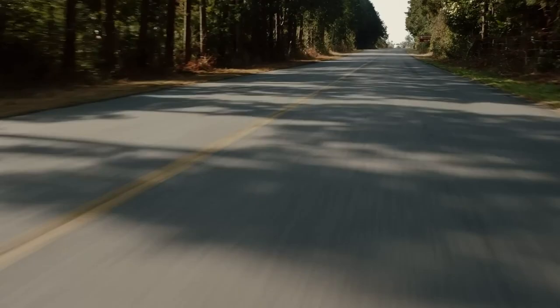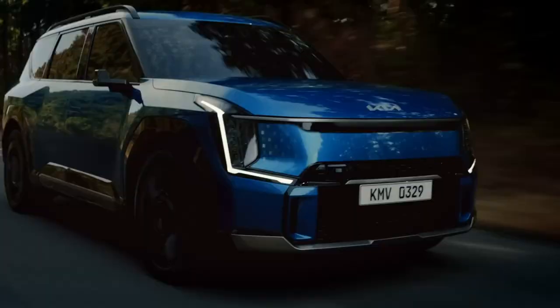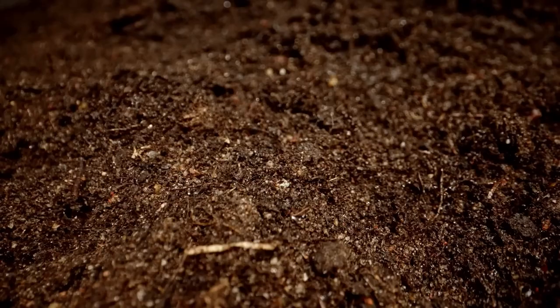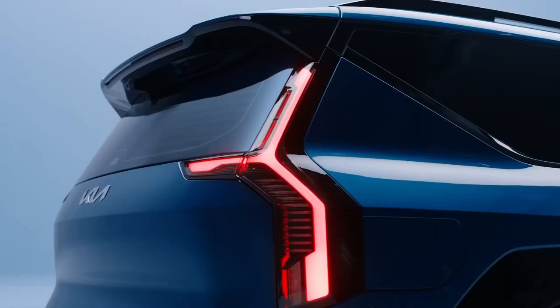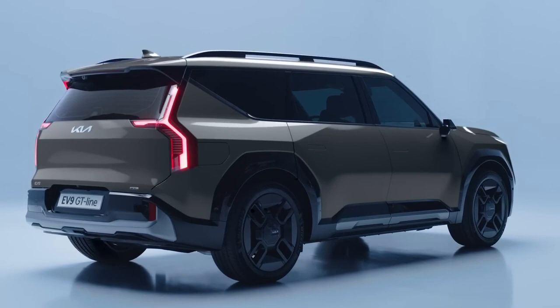The Kia EV9 represents a significant milestone. By 2030, Kia wants to utilize 20% more recycled plastics than it does today. The EV9's color scheme is inspired by nature's four fundamental components — light, air, earth, and water — in order to forge a bond with the natural world. Six alternative interior color schemes are available, ranging from a light contemporary gray to sophisticated natural tones and a more sporty version for the GT Line.